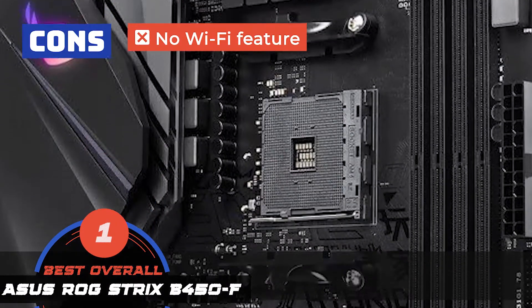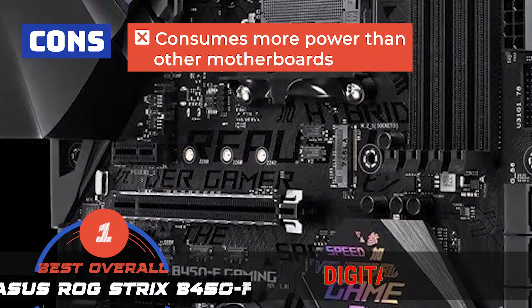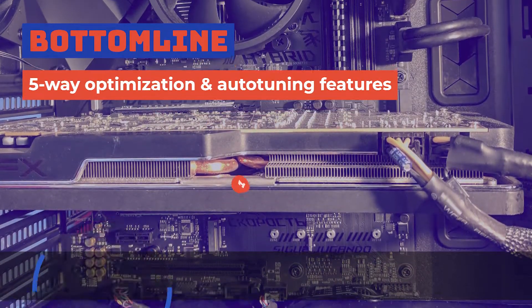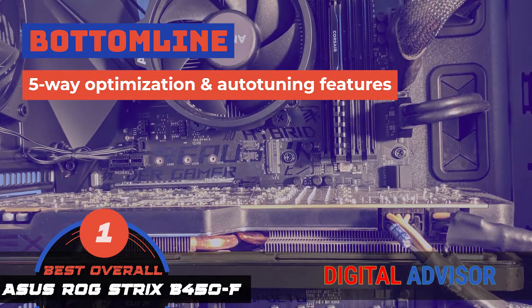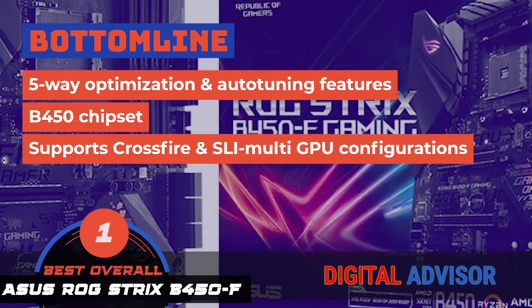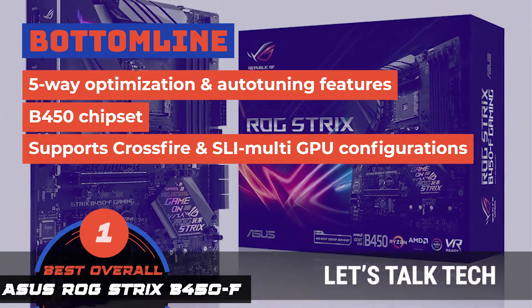However, it does not have a Wi-Fi feature, and it consumes more power than other motherboards. Bottom line is, it has 5-way optimization and auto-tuning features, it's equipped with a B450 chipset, and it supports Crossfire as well as SLI multi-GPU configurations.